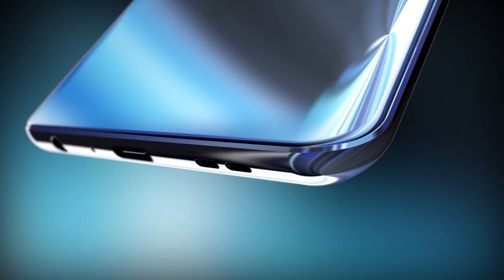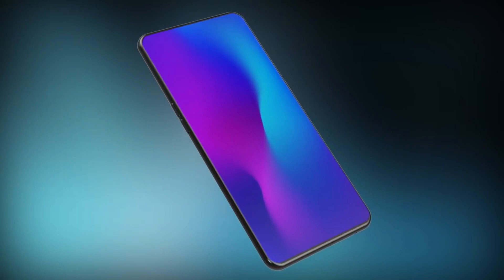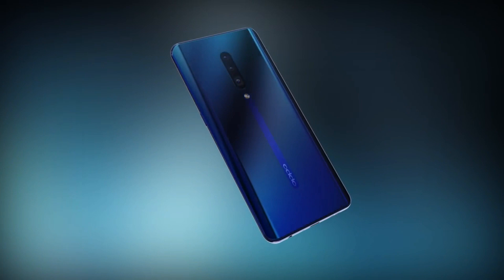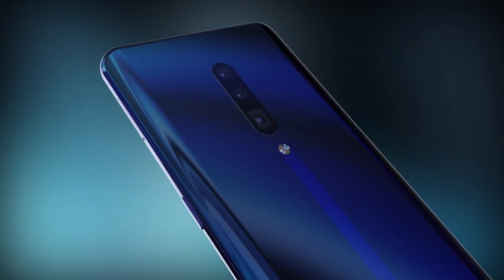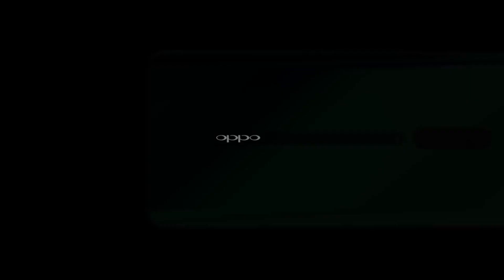The battery of the Reno 10X Zoom lasts about a day of medium to heavy use and a day and a half with lighter use — that's what we expect from a modern smartphone. Despite what its name may suggest, this phone actually offers up a whopping 60x zoom, getting you alarmingly close to objects far in the distance. It's a digital zoom so quality degrades a little, but even the 5x optical zoom is impressive. The Oppo Reno 10X Zoom is a stylish phone with its sleek look, symmetrical pop-up camera, and delicate back colors, and the software is good to look at too.